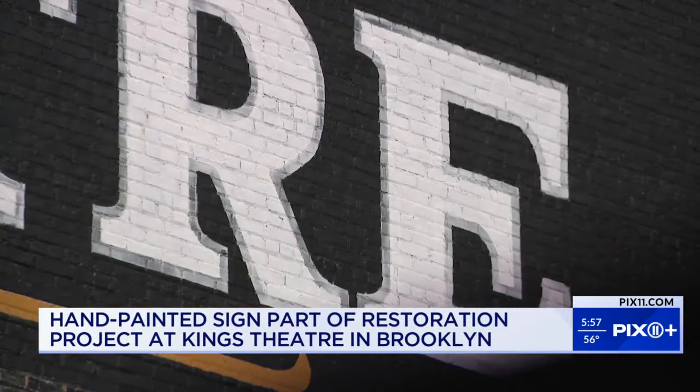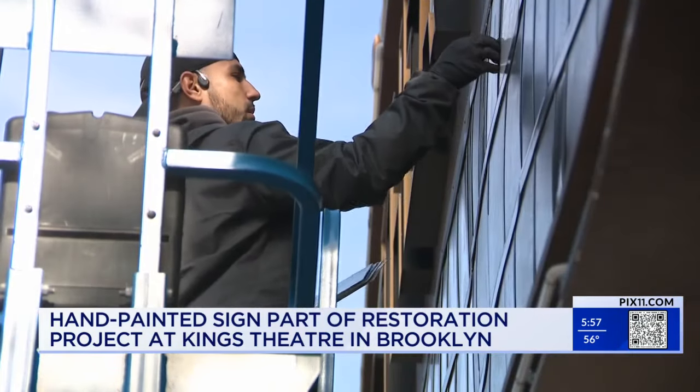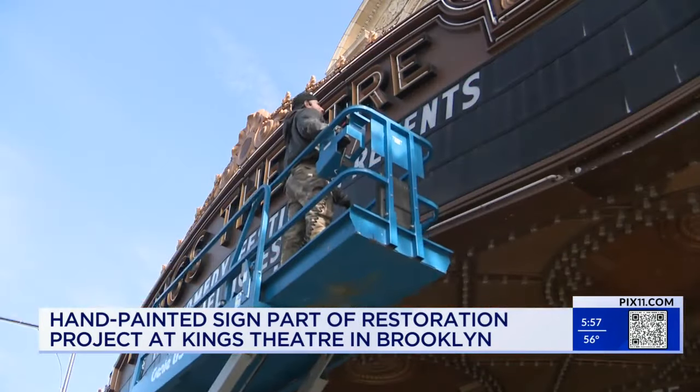This sign restoration is part of a broader revitalization effort for the King's Theater. The project aims to enhance the theater's visual appeal and preserve its historical significance. Kate Hessler, the general manager, explains that the project emerged as an opportunity to further celebrate the venue's rich history.